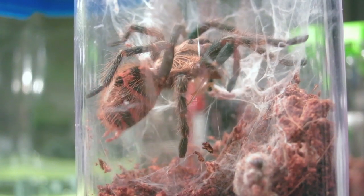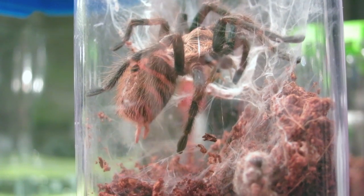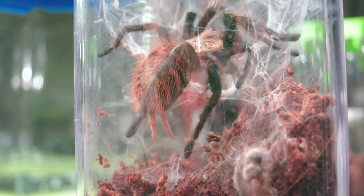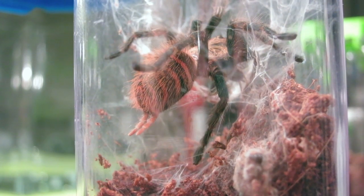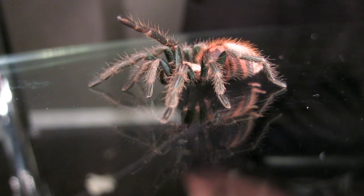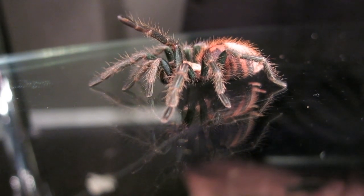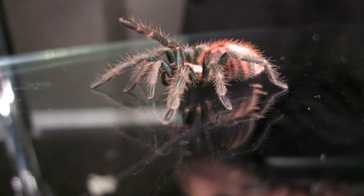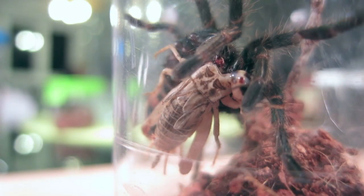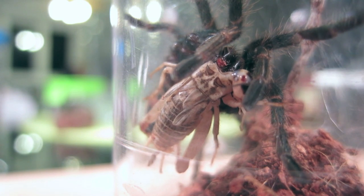Tarantulas lay their characteristic webbing using special organs on their posterior end. These are called spinnerets. This specimen you see here is not an adult — this is a juvenile. You can tell because of the striations on its posterior end. Adult female green bottle blue tarantulas can reach around 6.5 inches. That's a big spider.